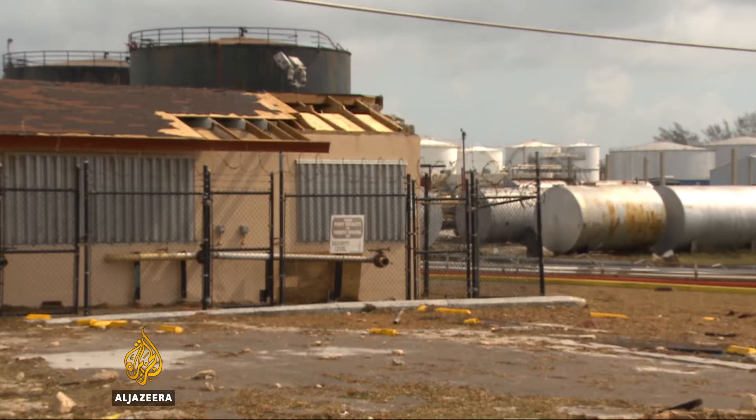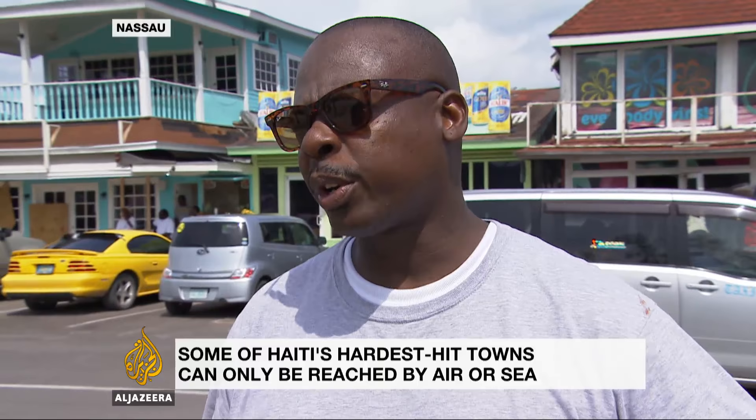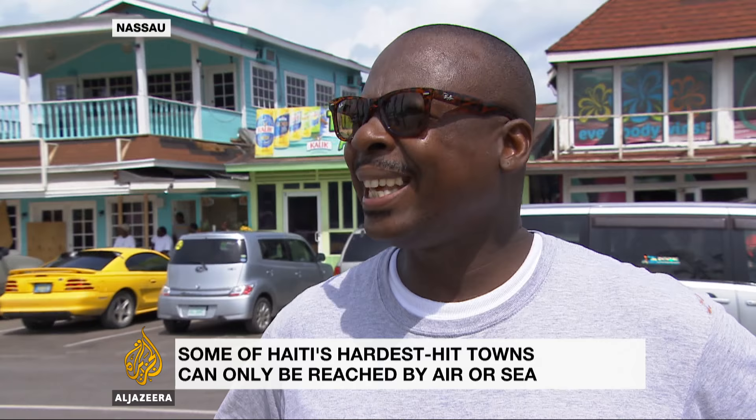We took a ride around the island and found lots of flooded roads, but the people we spoke to said it might have been much worse. A lot of broken trees. Some of the homes further down south, they're flooded, but I think we came out okay.